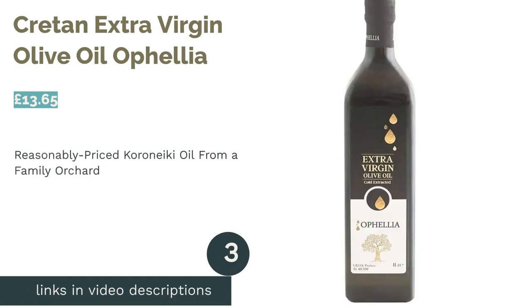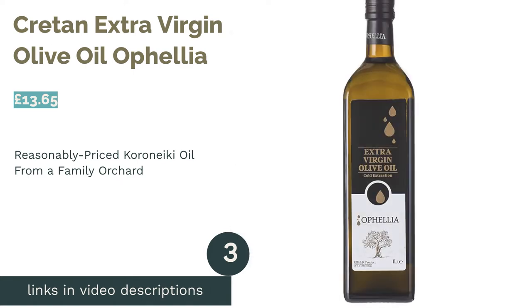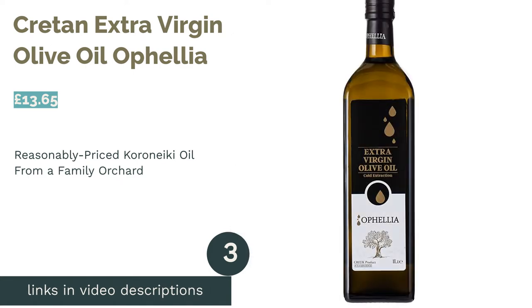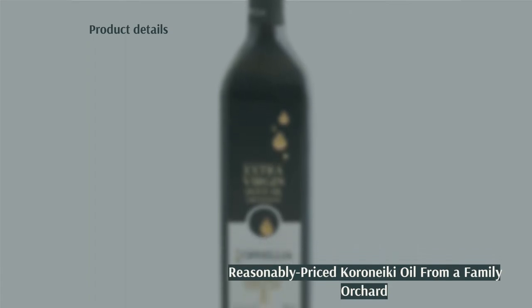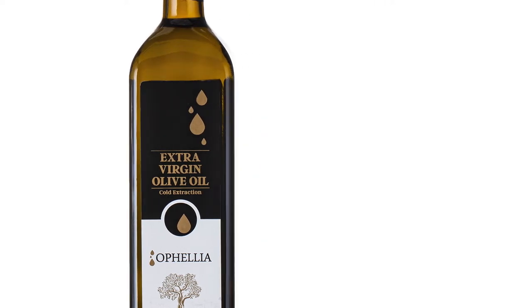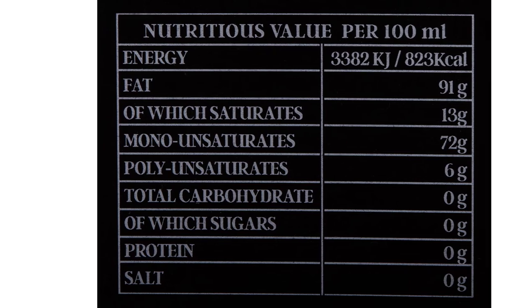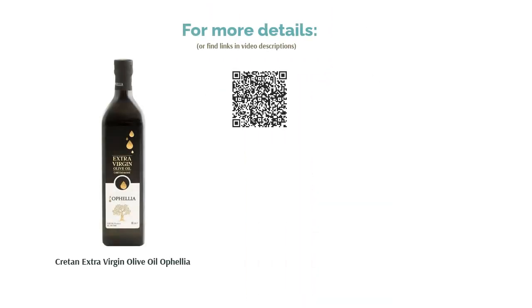The next product in our list is Cretan Extra Virgin Olive Oil by Ophelia. This offering from Ophelia ticks all kinds of boxes — from its in-depth information about its Greek region and family-run farm, to the dark glass bottle which protects it from heat. This is a delicious addition to any salad, pasta, or freshly baked bread. The oil itself is unfiltered, which means it needs to be consumed quickly, but the flavor is rich, full-bodied, and full of antioxidants, with a punchy kick of pepper as an aftertaste. It leaves a distinctive, delicious flavor in the back of the throat that will have you longing for more.